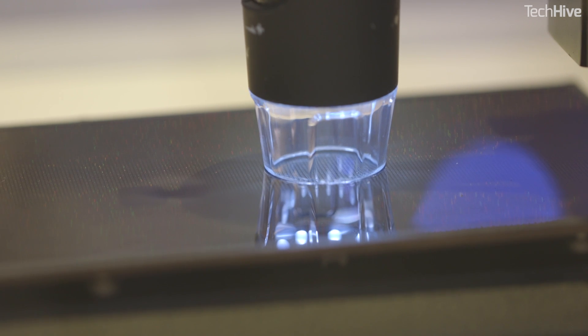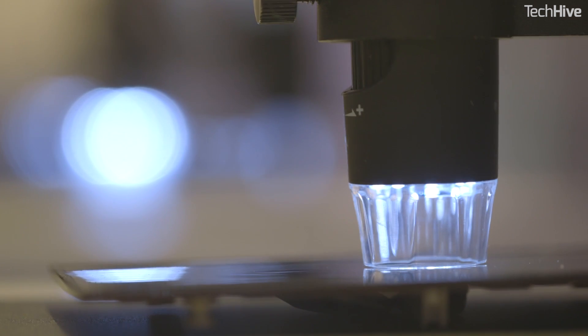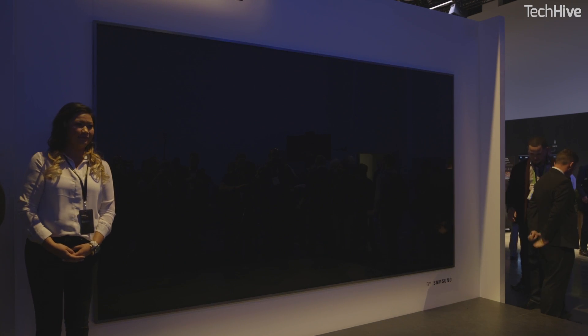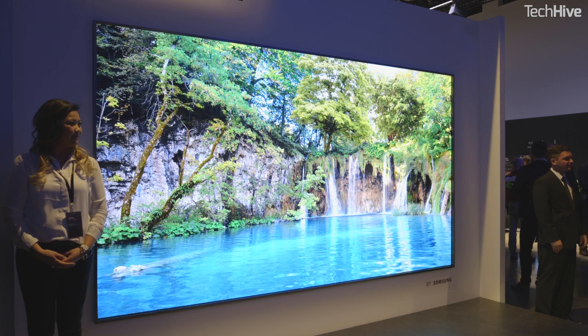Another benefit — like stadium big screens, Samsung says the new screen is modular and can be resized to suit the consumer. At CES, the company wasn't letting anyone get close to the screen, a sure sign that it's an early technology. So Samsung hasn't announced a price, but says that more technical details are coming later in 2018.